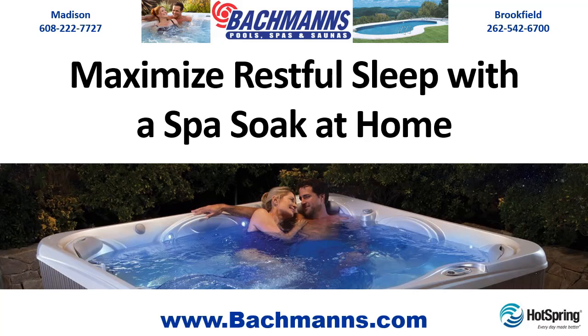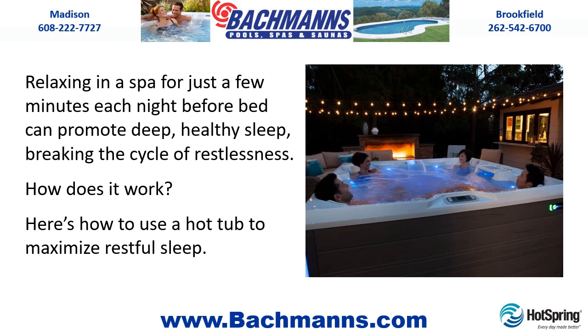Maximize restful sleep with a spa soak at home. Relaxing in a spa for just a few minutes each night before bed can promote deep, healthy sleep, breaking the cycle of restlessness. Here's how to use a hot tub to maximize restful sleep.